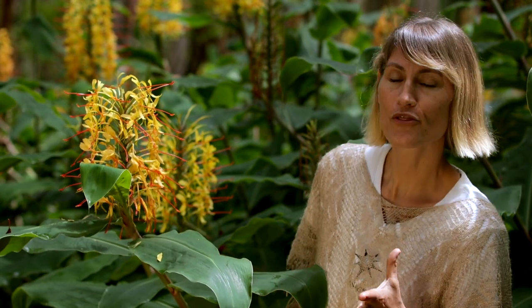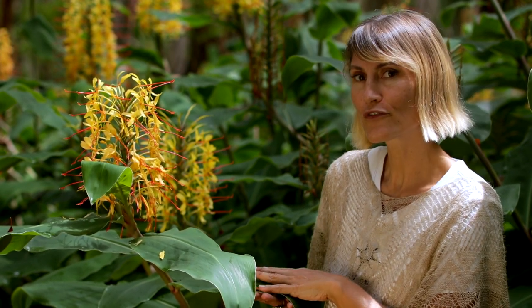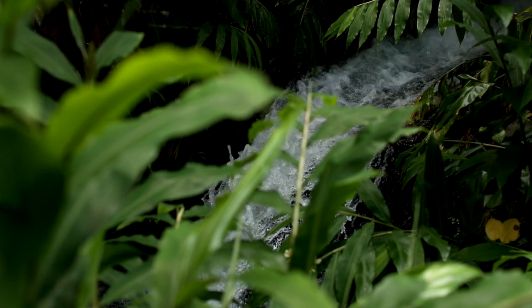Overall, butterfly gingers are about three to eight feet tall, one to two and a half meters. The Kihili prefers a little bit of elevation and medium moisture, whereas the white and yellows prefer a little more moisture and a little bit warmer.